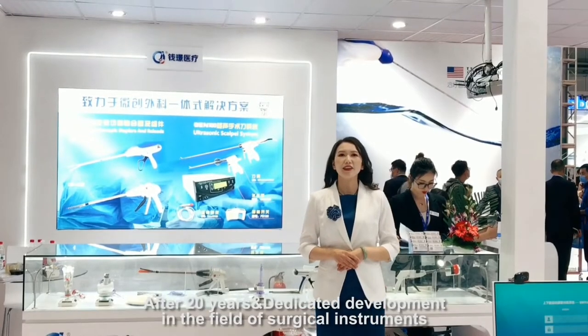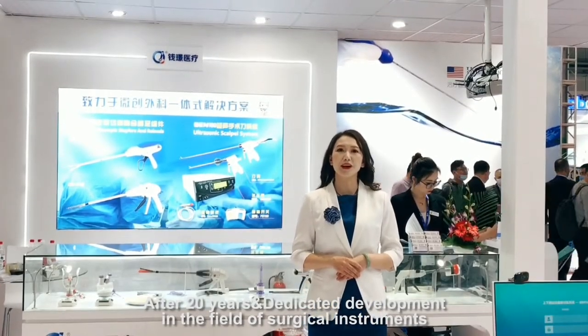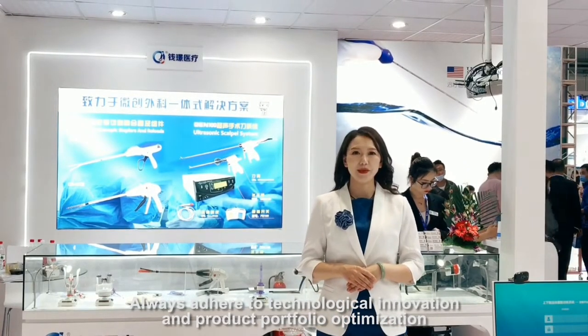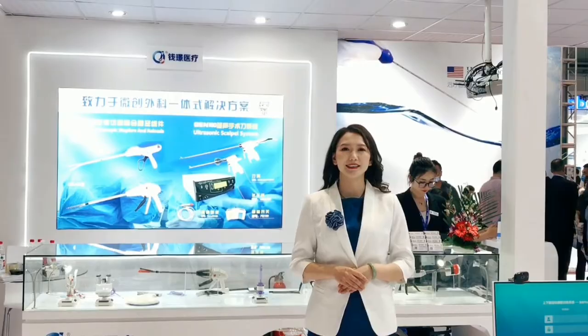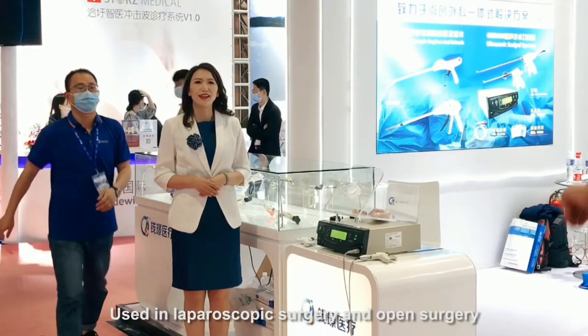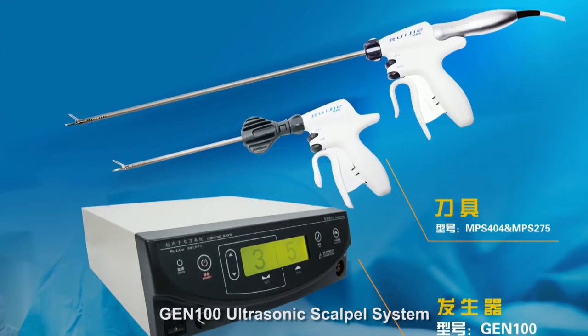After 20 years, Kenjing Medical has dedicated development in the field of surgical instruments, always adhering to technological innovation and product portfolio optimization. The new products Kenjing Medical has launched this time are the GE and 100 ultrasonic scalpel system, used in laparoscopic surgery and open surgery.